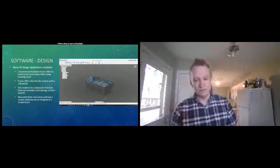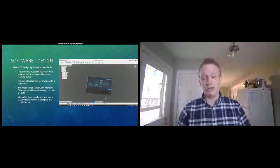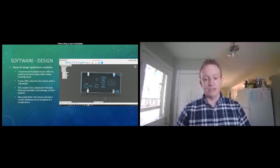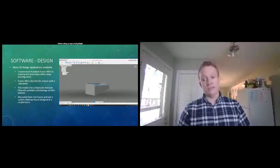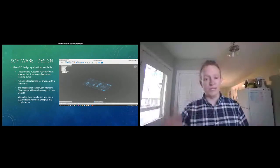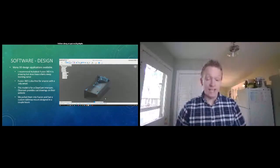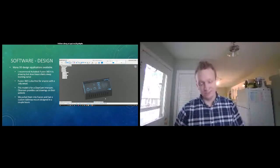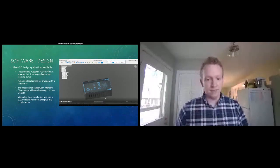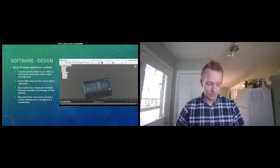For software, I steer people toward an Autodesk product called Fusion 360. It is super powerful, used industry-wide as a CAD and 3D design program. There is a learning curve, but YouTube has a lot of good resources and you can pick it up fairly easily. There's a ton of stuff in Fusion I don't know how to do, but you can still make really powerful things. It's free for education use — you need an .edu email and you get the education version, which is functionally the same as the full version, which is generally quite pricey. This model I'm showing is for a Clear-Com intercom system.